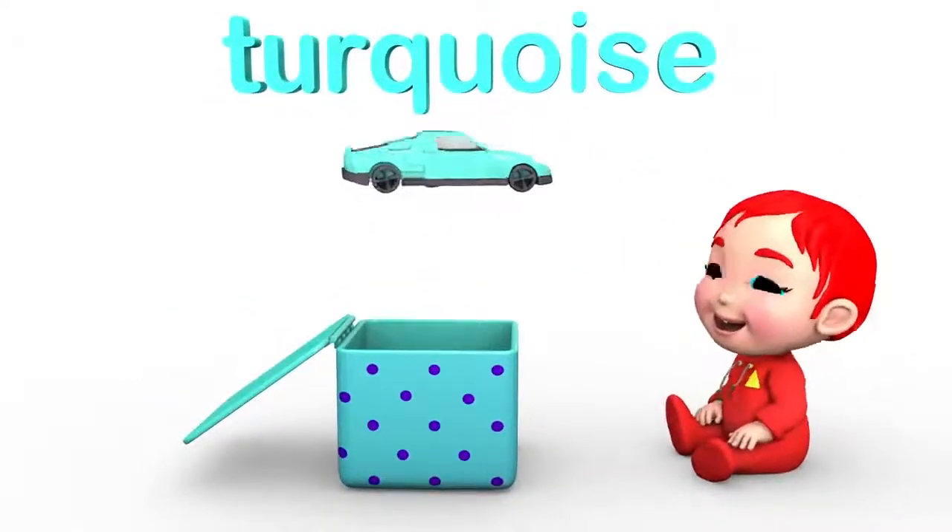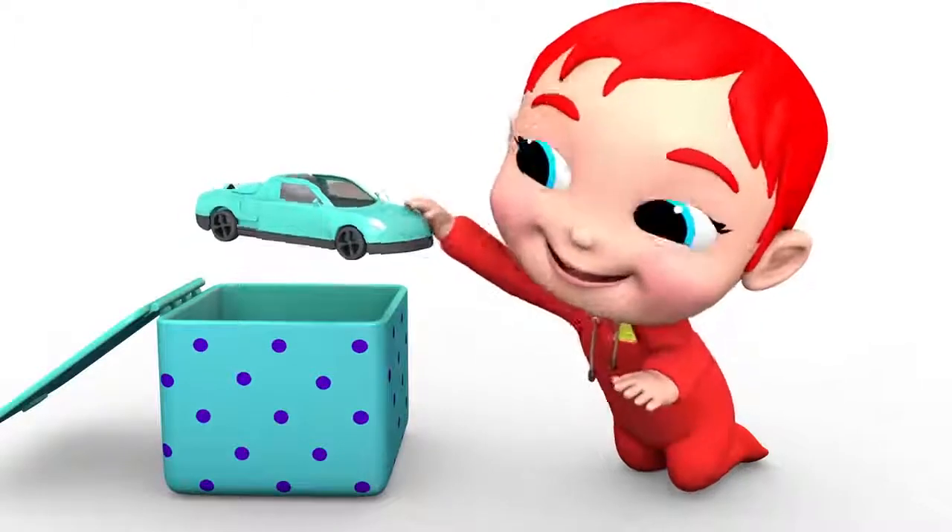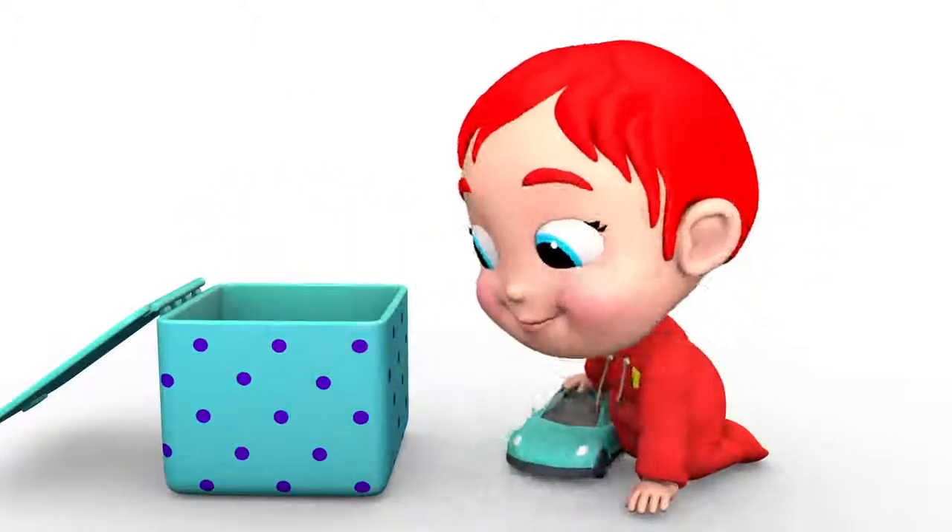Wow! Goes the race car. A turquoise race car. Vroom!